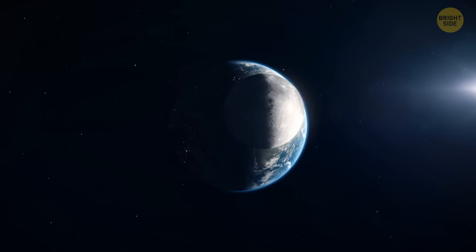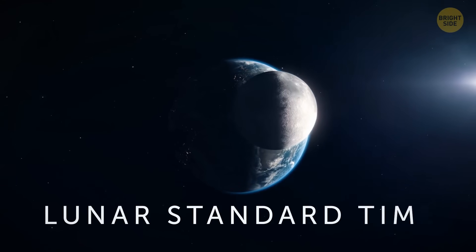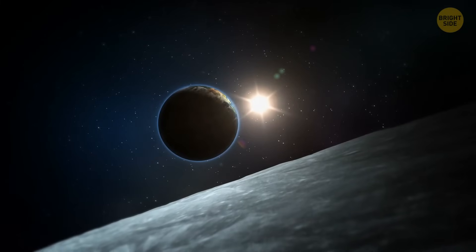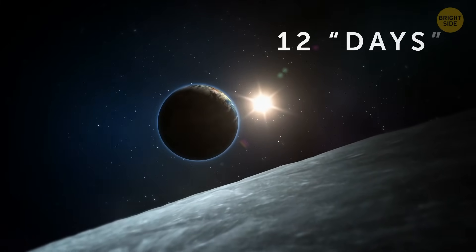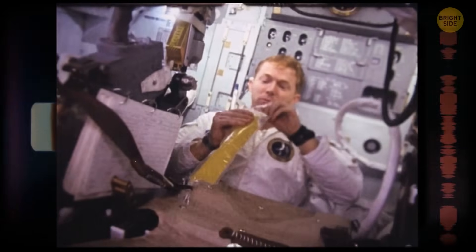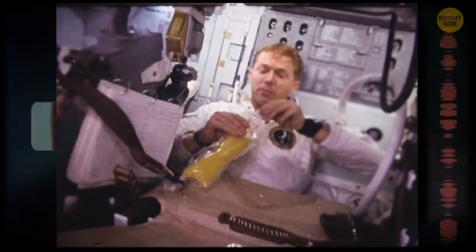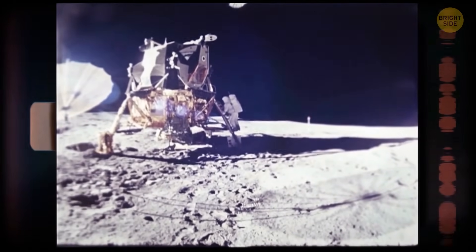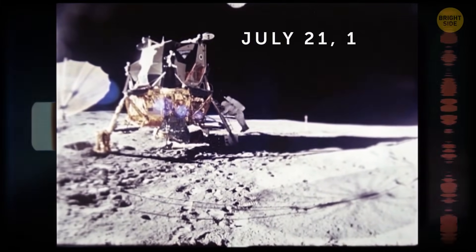The Moon has its own time zone called Lunar Standard Time. It doesn't correspond with time on our planet — a year on the Moon lasts 12 days, and each day is about as long as a month on Earth. These days got their names after astronauts who walked on the Moon. The days are divided into 30 cycles, and the cycles are divided into hours, minutes, and seconds. The calendar started when Neil Armstrong set his foot on the Moon on July 21, 1969.